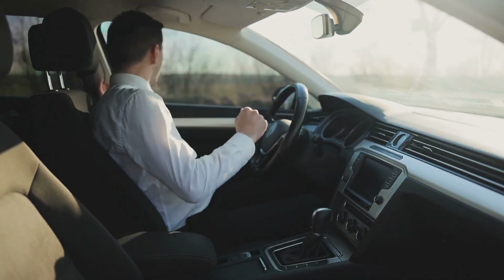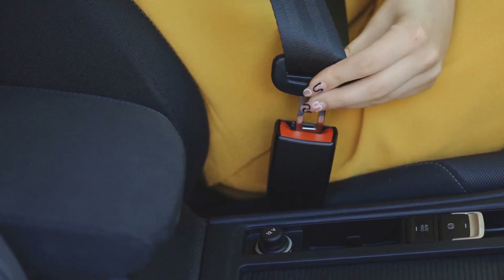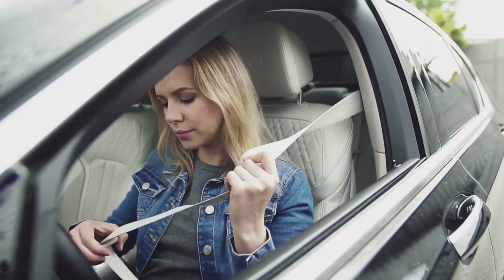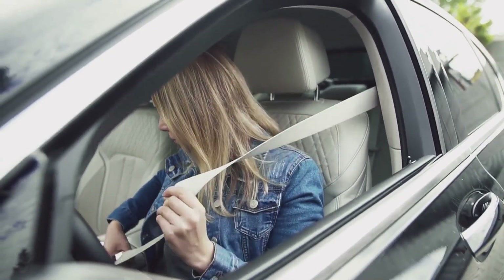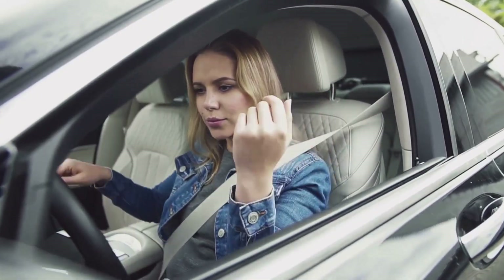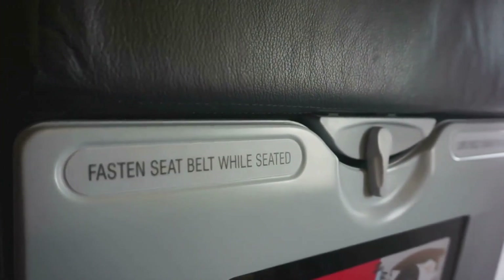Consider the seatbelt as your personal bodyguard. It keeps you inside the vehicle, away from the dashboard, steering wheel, or windshield. It spreads out any force from the collision, lessens the body's movement, and protects the spinal cord and sensitive head region. It's not just a strip of fabric — it's a meticulously engineered, life-saving device.